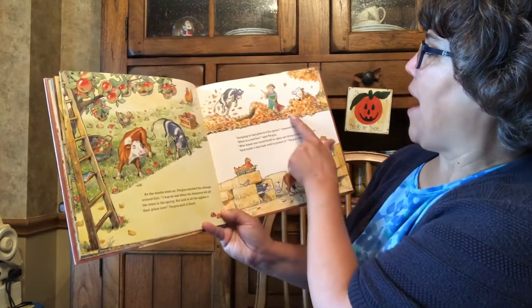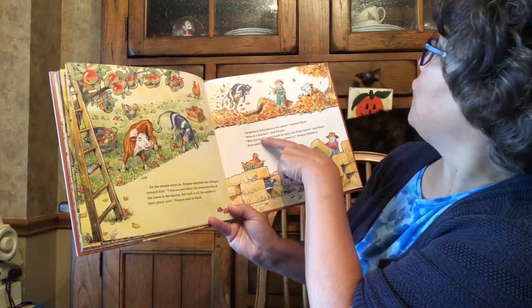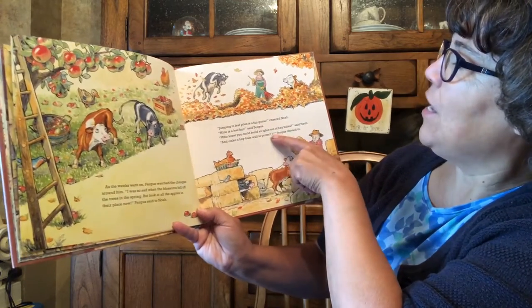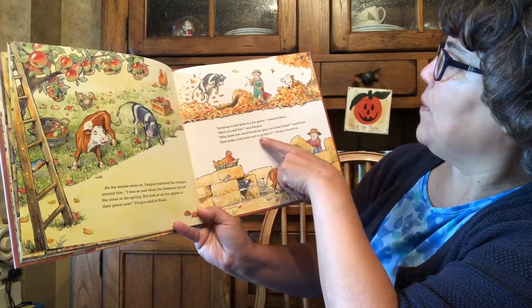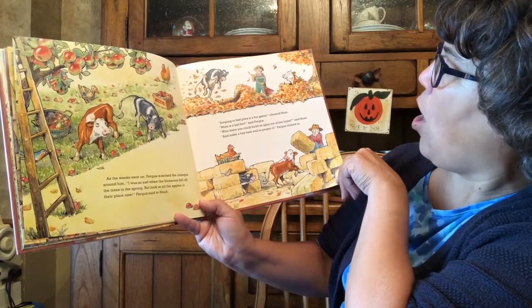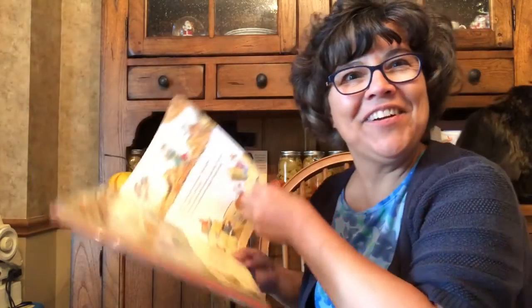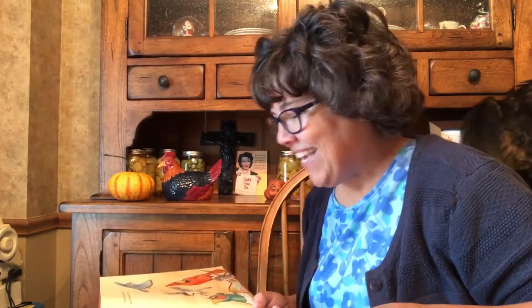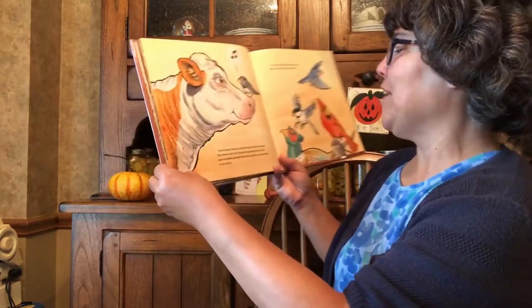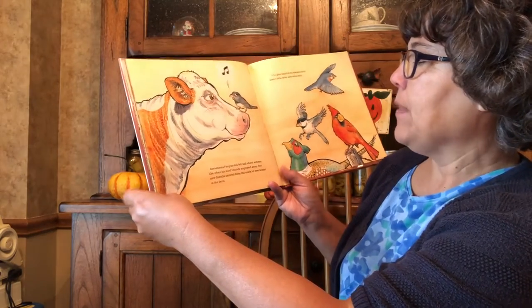As the weeks went on, Fergus watched the changes around him. I was sad when the blossoms fell off the trees in the spring, but look at all the apples in their place now, Fergus said to Noah. Jumping in leaf piles is a fun game, shared Noah. Mine is a leaf fort, said Fergus. Sometimes Fergus still felt sad about autumn, like when his bird friends migrated away. But new friends arrived from the north to overwinter at the farm.